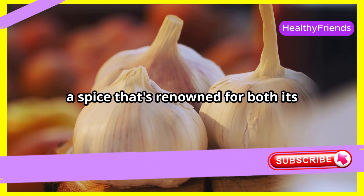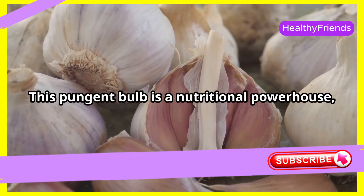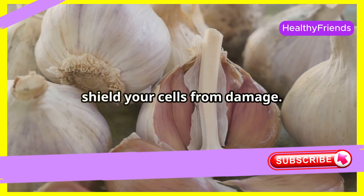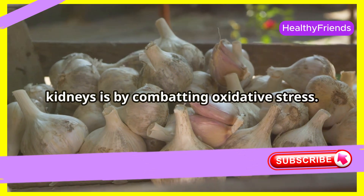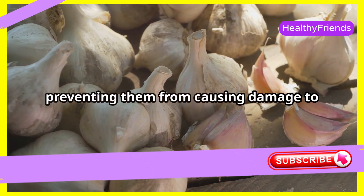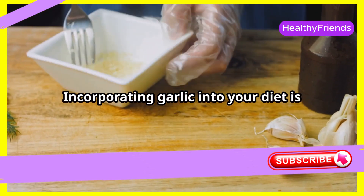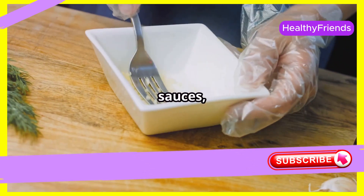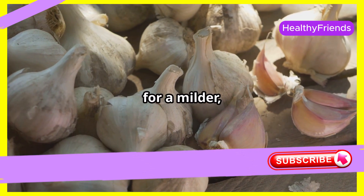Let's talk about garlic, a spice renowned for both its flavor and its medicinal properties. This pungent bulb is a nutritional powerhouse, packed with antioxidants that can help shield your cells from damage. One of the key ways garlic protects your kidneys is by combating oxidative stress. Garlic's antioxidants can help neutralize free radicals, preventing them from causing damage to your cells, including those in your kidneys. Incorporating garlic into your diet is easy — add it to stir fries, sauces, soups, or roasts, or roast whole garlic cloves for a milder, sweeter flavor.